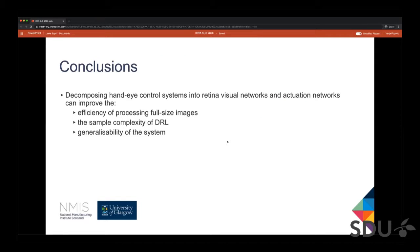Our conclusions can be summarized as follows: decomposing hand-to-eye control systems into retina visual networks and actuation networks can improve — first, the efficiency of processing full-size images; second, the sample complexity of deep reinforcement learning; and third, the generalizability of the system.